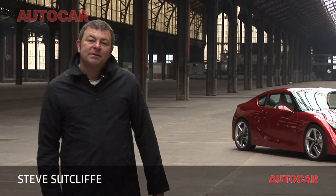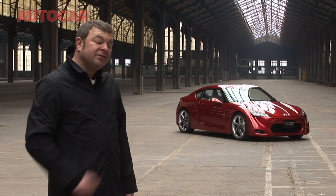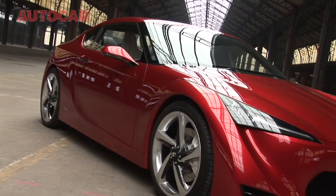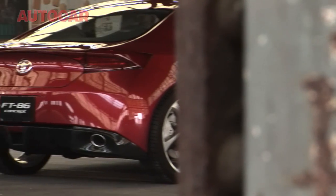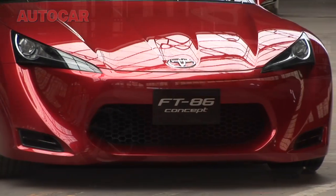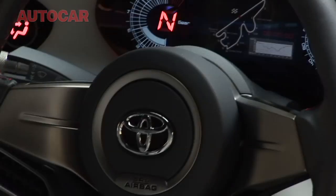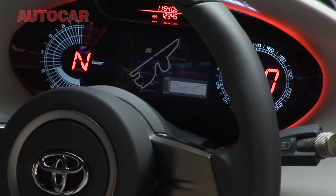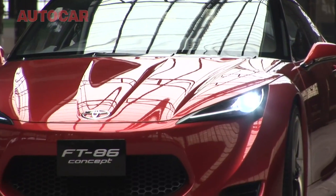Although not everything is going quite according to plan at the moment at the world's largest car maker, there are still one or two things to be cheerful about at Toyota, and this is certainly one of them. Welcome to the FT86 concept, otherwise known as the Toyo Baru, mainly because it's the result of a joint project between Toyota and Subaru. This is a traditional front-engined rear-drive coupe set to go on sale in 2012 for less than £20,000, and if it drives even half as good as it looks, well, I reckon we're all in for a right treat.